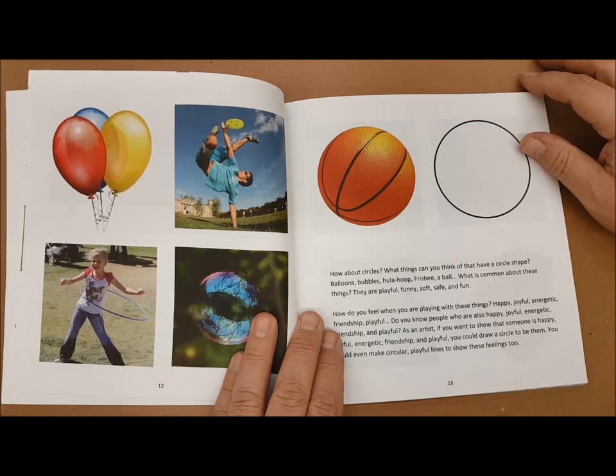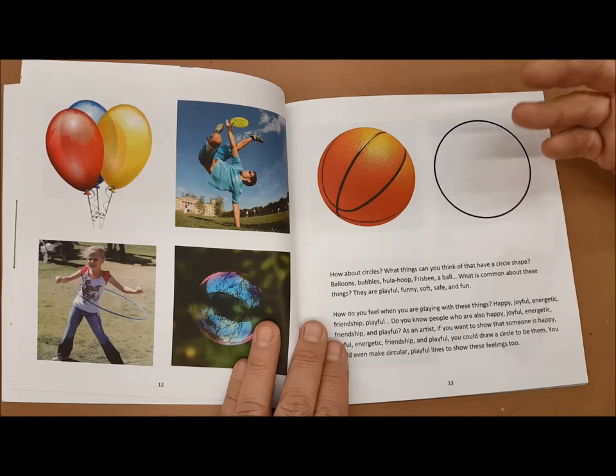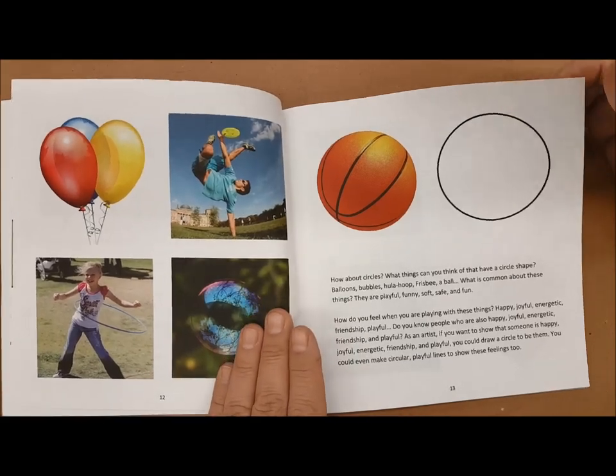Circles, on the other hand, tend to be more playful. They remind us of a bubble, a balloon, a hula hoop, or a frisbee. So if you want to describe something that is fun, playful, soft, safe, then these are good shapes to be using.